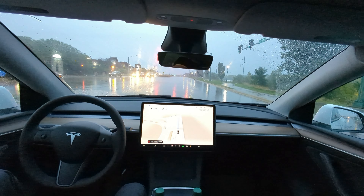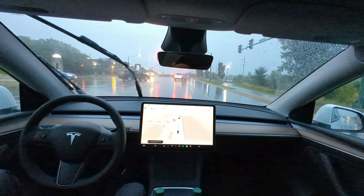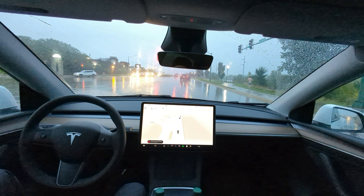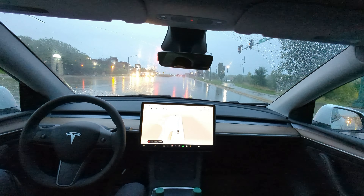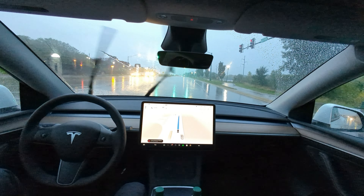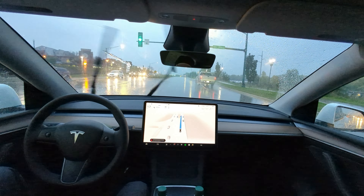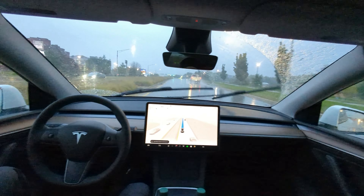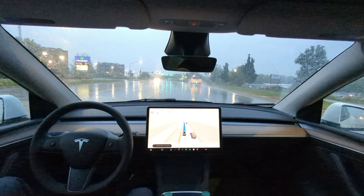There's no doubt that beta testing is a little bit nerve-wracking — it's a different experience. You have to be ready to take control at any time. That's just where we're at. That's part of the game with beta testing. This is what we've got to do to get the millions and millions of miles of data to feed the neural networks to eventually get to a different, better system.